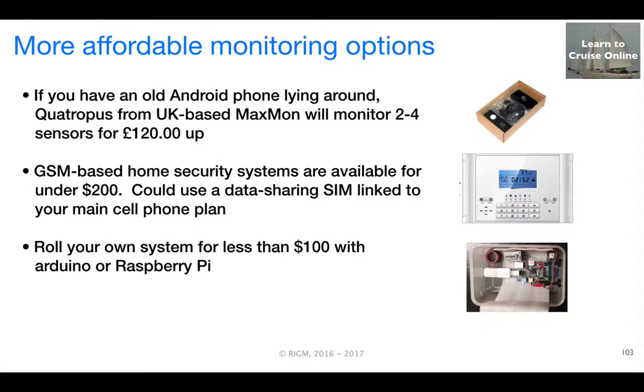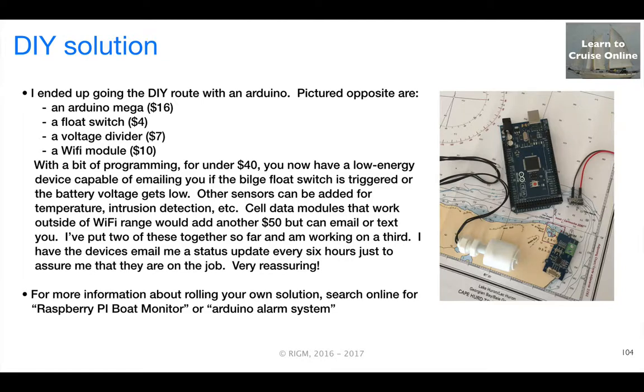I looked for more affordable options and came across the Quadrupus from the UK, which works using an old Android phone for accessing the network. I also came across a number of GSM-based home security systems — you add a SIM card and it will call you on designated events. And along the way, I came across the opportunity to roll your own system for under $100 with low-cost microprocessors like Arduinos, Raspberry Pis, and others. That's the route I ended up going with an Arduino.